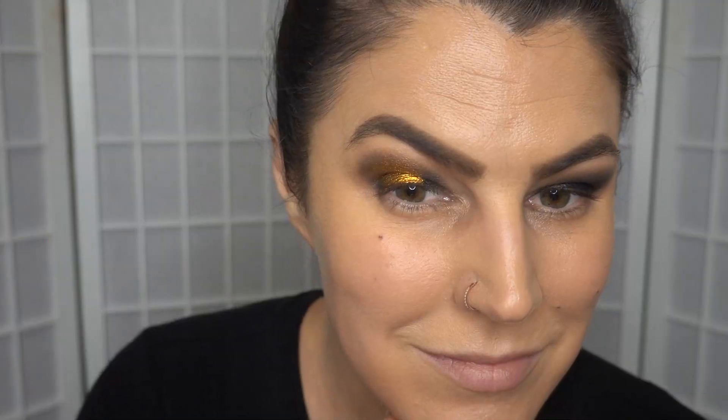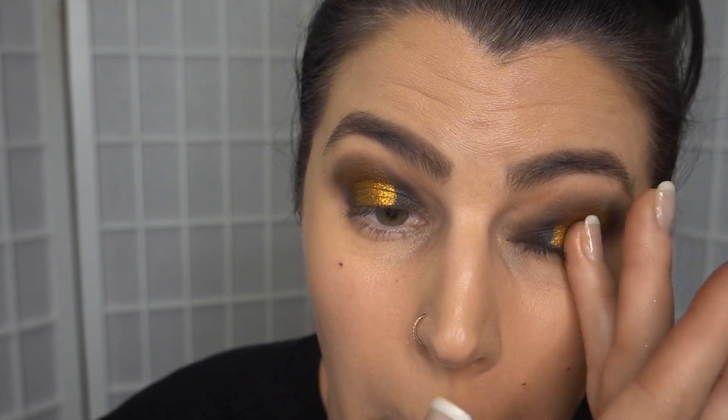I'm so jealous of anyone who has good lid real estate, but we'll work with what we've got. Oh wow, these foils are spectacular. I'm obsessed with that shade. Now we're going in with a stunning pink shade which is called Predator. Look at this beautiful pink.